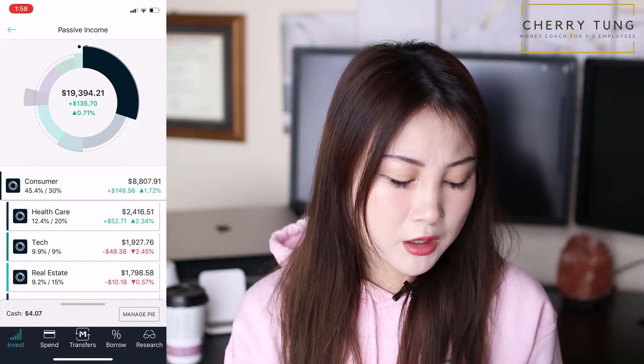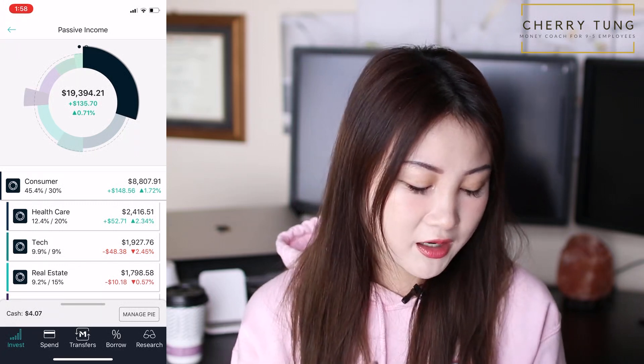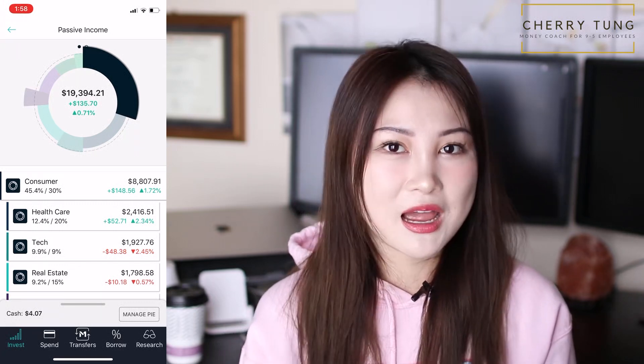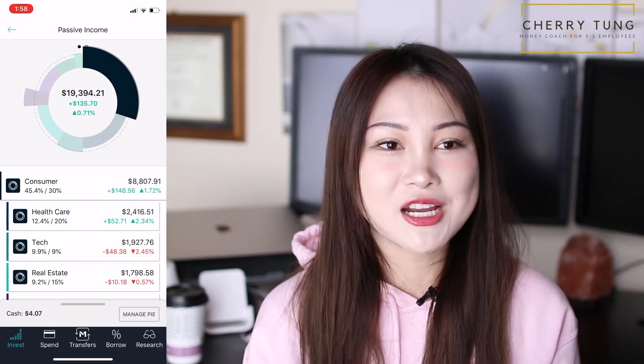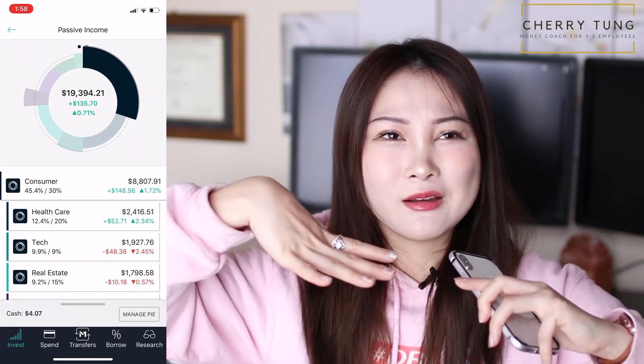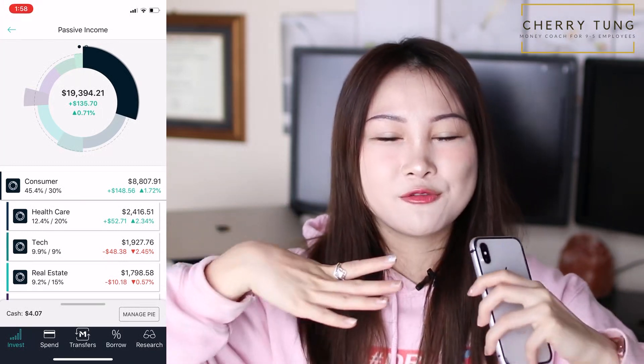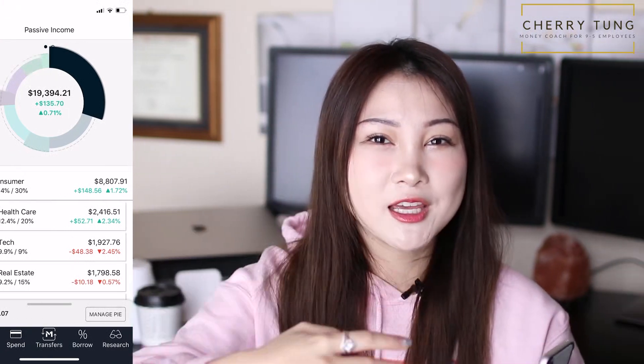For real estate, I really want to pour even more money — more than tech. Right now it's only 9.2% over the 15% I want to allocate. This is going to change as I pour more money in — the water will fill this dip and make it flat again, make it even again.